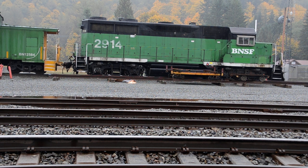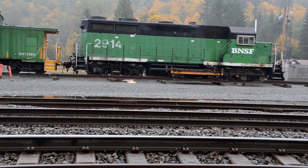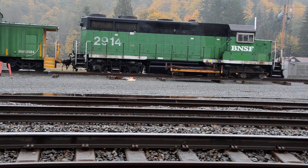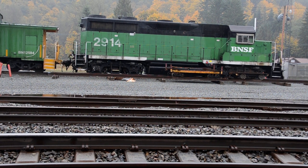It's a GP39E, huh? I've never seen a D — that's kind of cool.